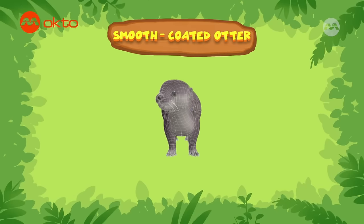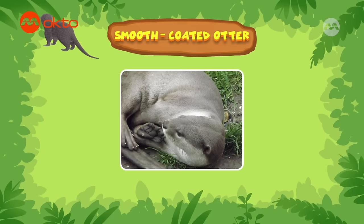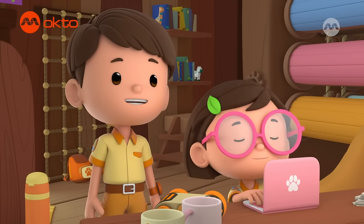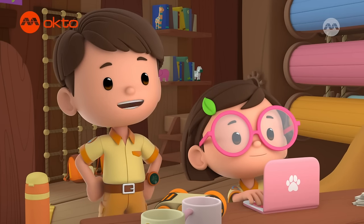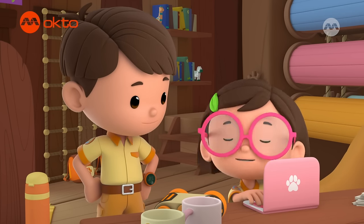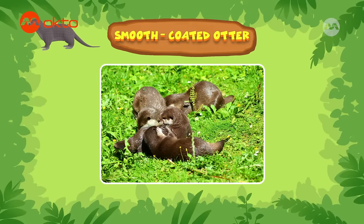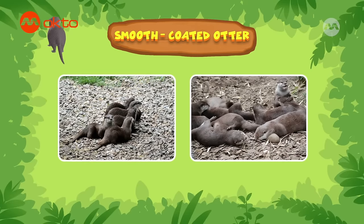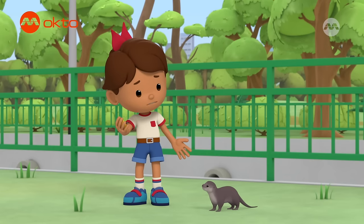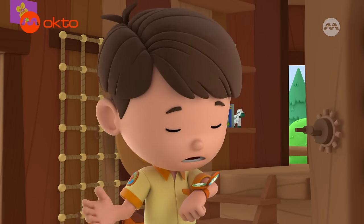Zari, you found a smooth-coated otter. Smooth-coated otters have webbed paws and are excellent swimmers. They're able to hold their breath for up to eight minutes, so they can hunt for prey under water. Eight minutes without breathing under water? I wish I could do that. I would love to swim with smooth-coated otters. They're very social and playful animals, and they live in family groups. But this baby otter is all alone. It must be lost.